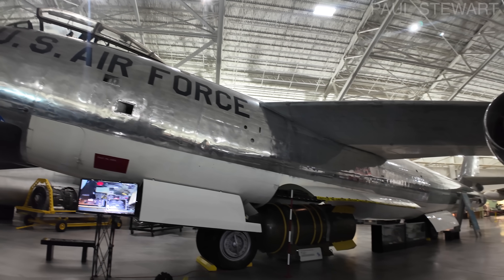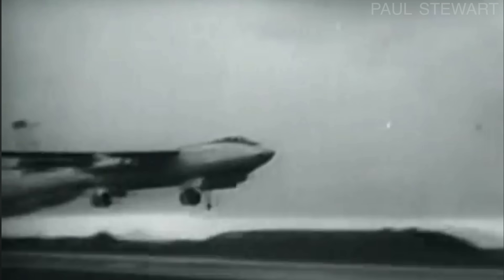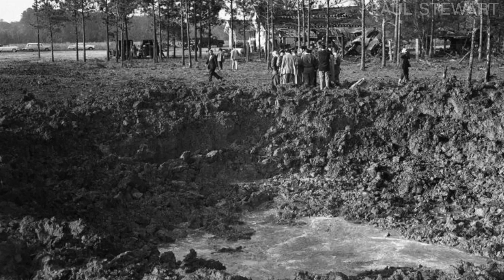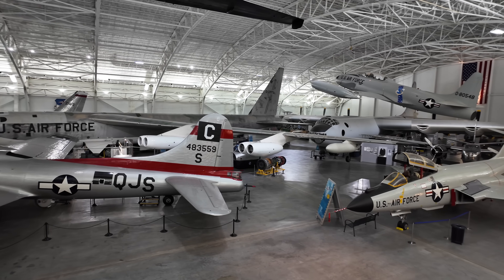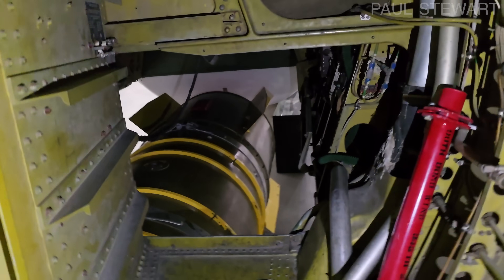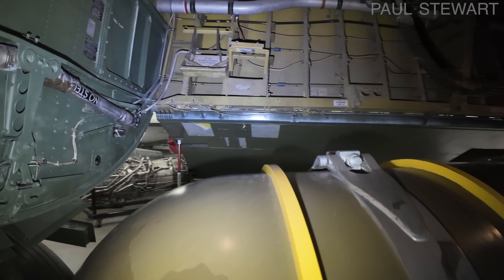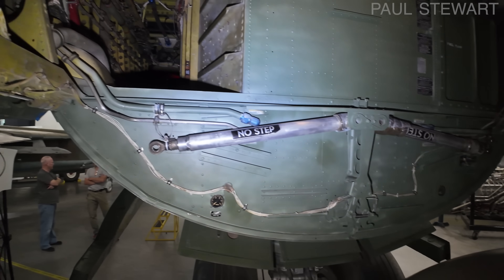First let's discuss the plane, then the bomb, and then I'll tell you how an American strategic bomber accidentally dropped an atomic bomb on South Carolina. A huge thanks to the Strategic Air Command and Aerospace Museum in Ashland, Nebraska and museum volunteer Ellen for giving me access to a real B-47 so that I can try to bring this terrifying story to life.